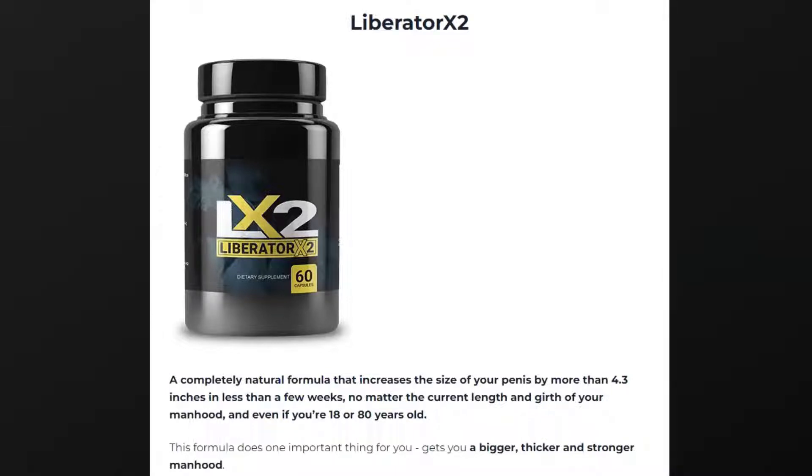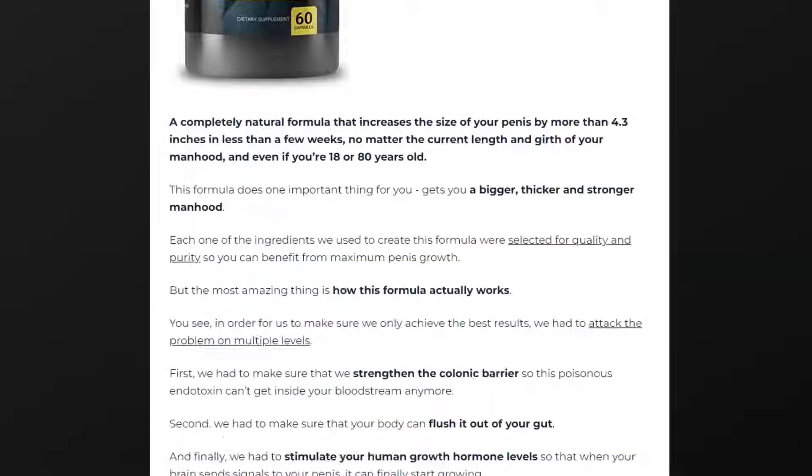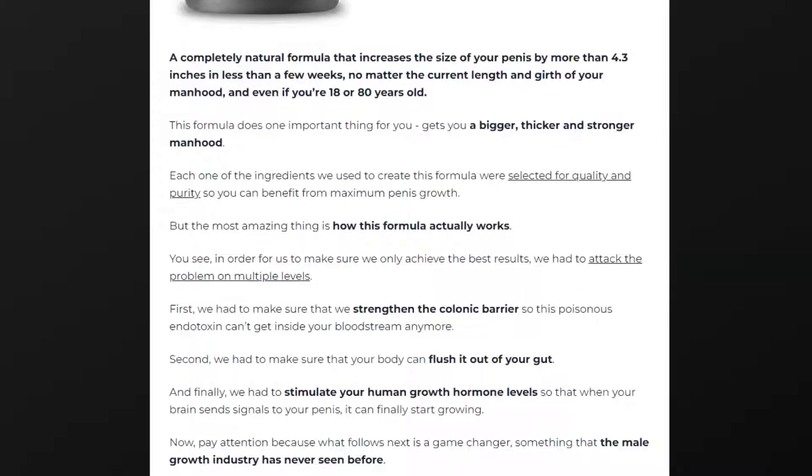So what is Liberator X2, and does it actually work? The answer is yes. Liberator X2 works, and after many laboratory tests, researchers identified a natural formula with concentrated ingredients of vitamins B6, magnesium and zinc. Liberator X2 is the best male enhancement supplement to upgrade your sex life.